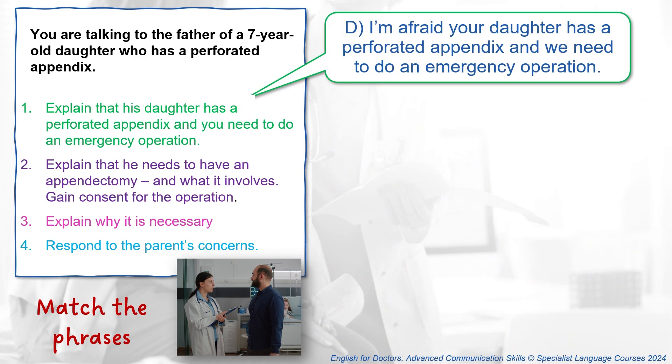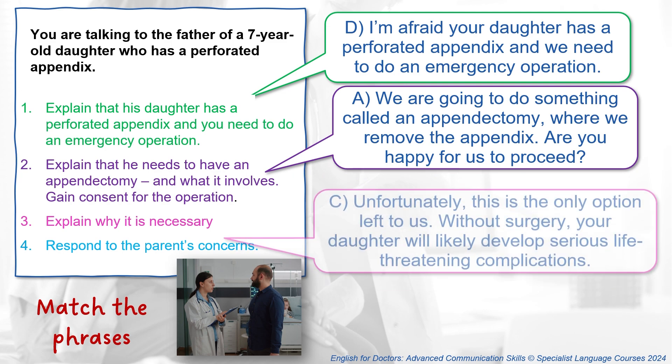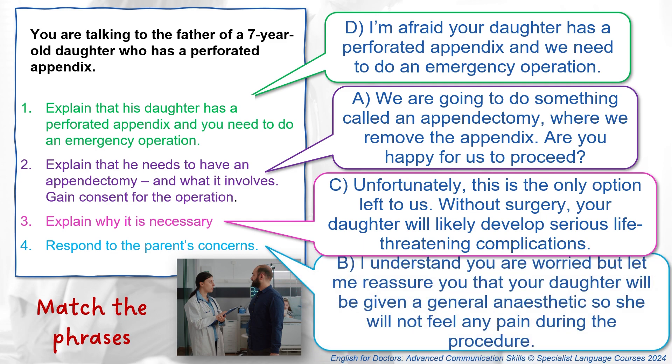I'm afraid your daughter has a perforated appendix and we need to do an emergency operation. We're going to do something called an appendectomy where we remove the appendix. Are you happy for us to proceed? Unfortunately, this is the only option left to us — without surgery, your daughter will likely develop serious life-threatening complications. I understand you are worried, but let me reassure you that your daughter will be given a general anaesthetic so she will not feel any pain during the procedure.